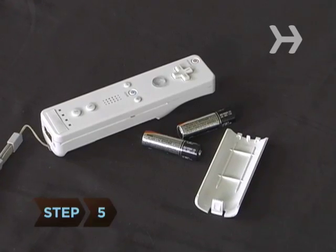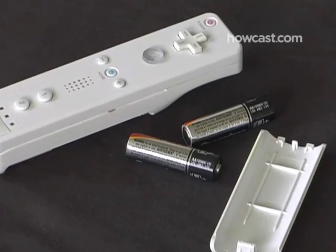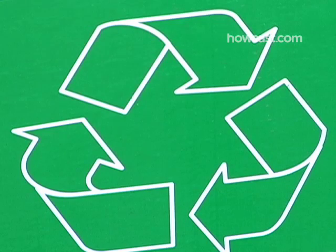Step 5. Your household batteries made after 1997 usually can't be recycled, because they no longer contain so much mercury. You can just throw them away. But perhaps you should consider using rechargeable batteries instead.